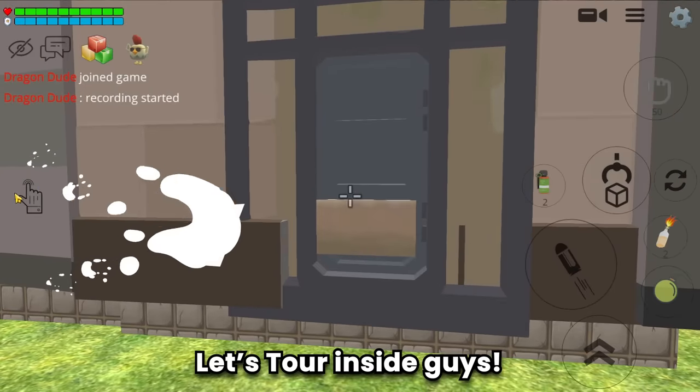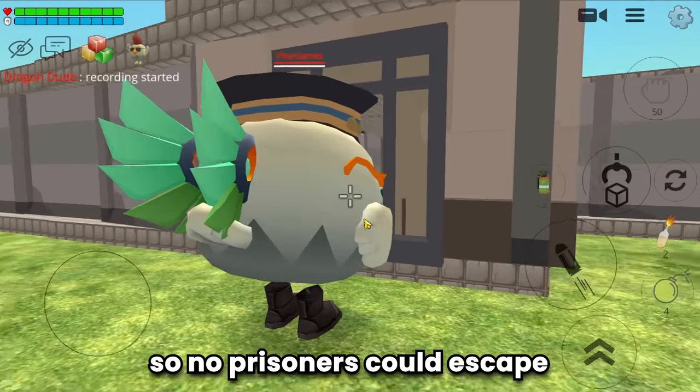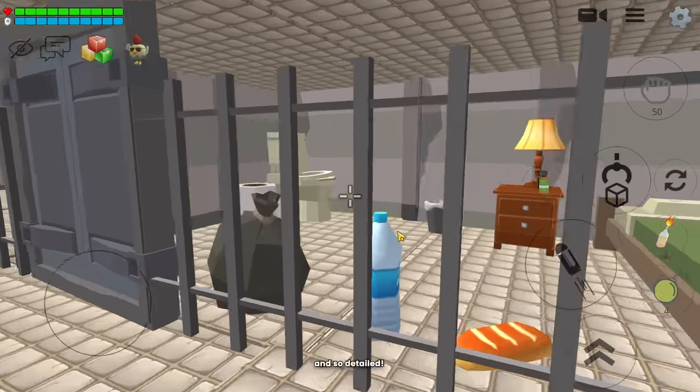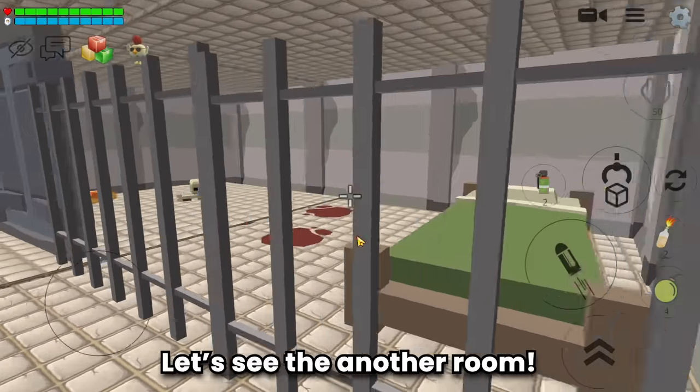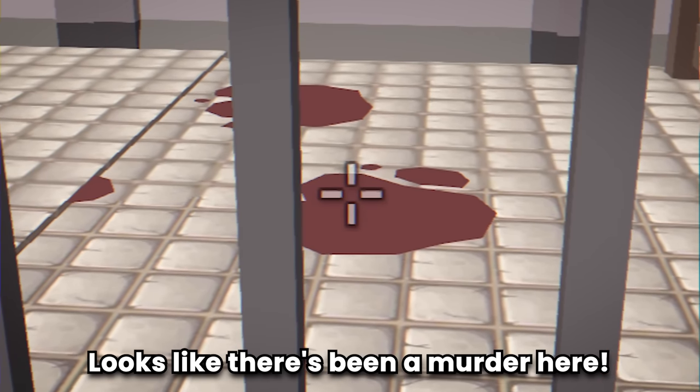Let's tour inside guys! He blocked the door so no prisoners could escape. Whoa, this prison is so big and so detailed! Let's see another room - what, why is there blood? Looks like there's been a murder here.